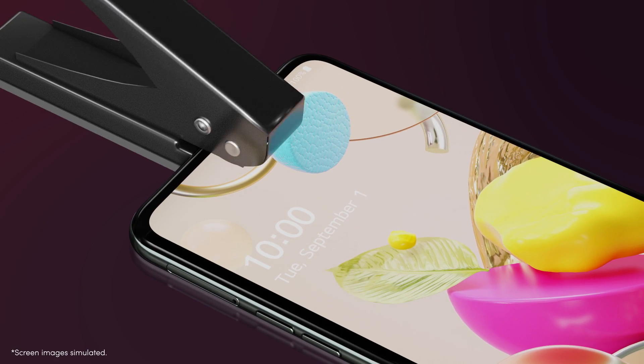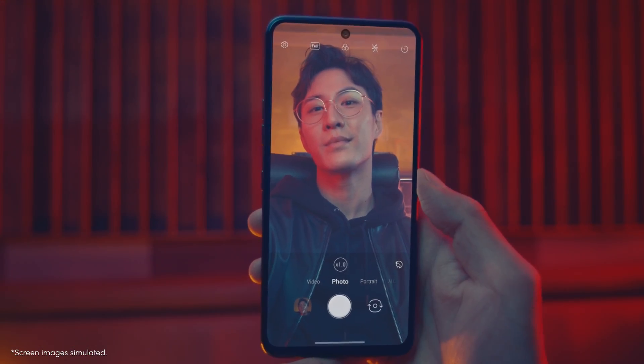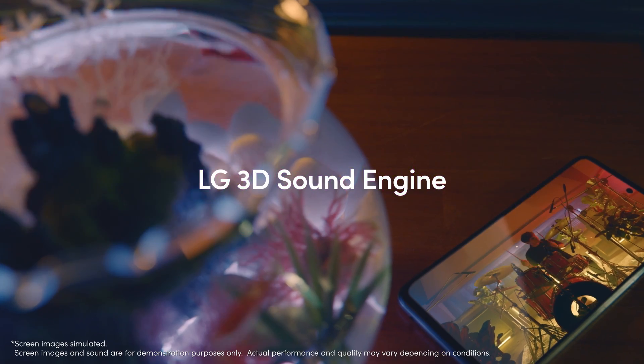A front camera is tucked into this tiny hole. Sometimes you might forget there's a camera on the front. And this 3D sound absolutely surrounds you. Probably a tough job for your present speakers to replicate.